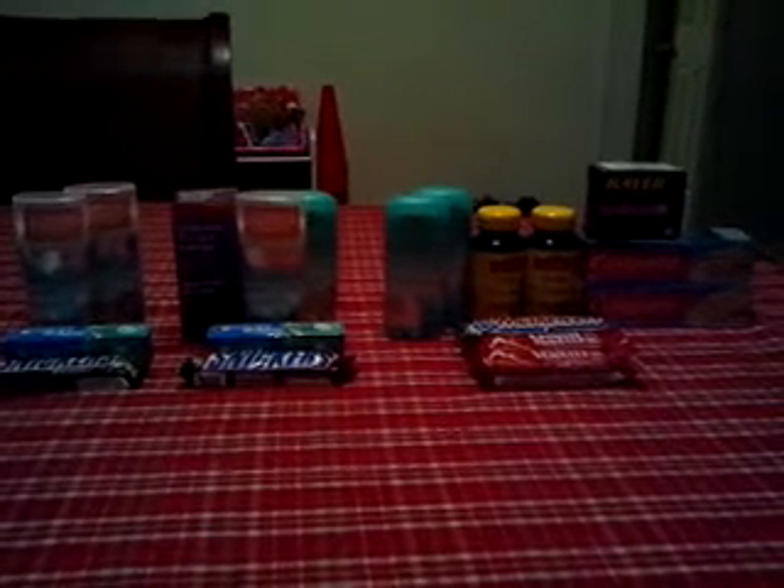Hi everyone, it's Angela. I'm here to show you my CVS deal for the week. And it may just be the first of maybe two or three deals. I do have plans to go back again and pick up a couple other items, but for now, this is what I have.